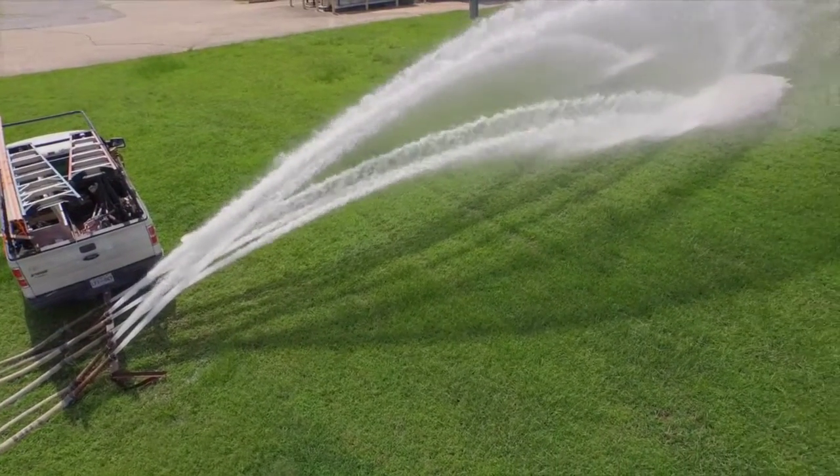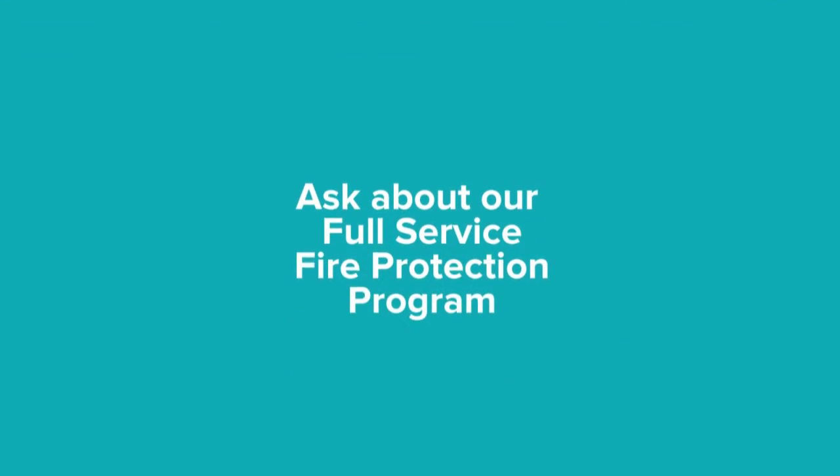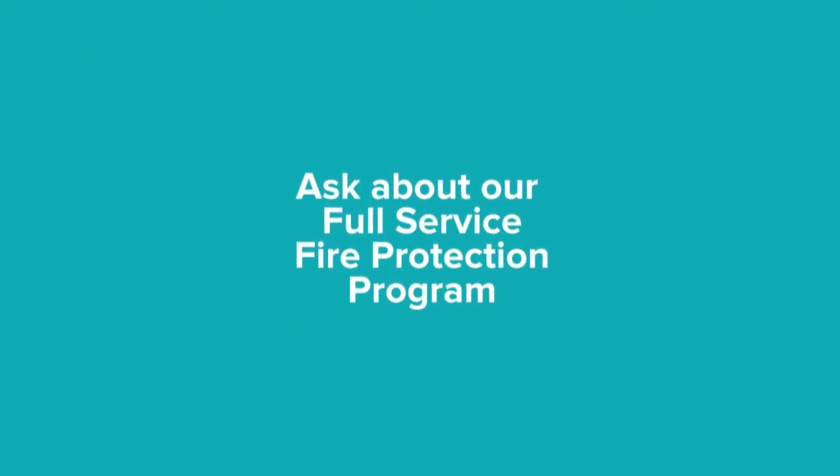We check all fire pump components along with the jockey pump to provide all documentation. Ask about our full service program. One source, one call.